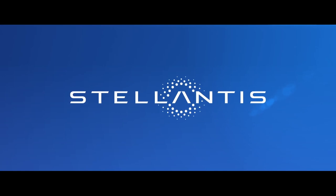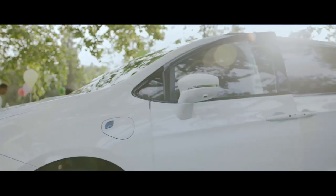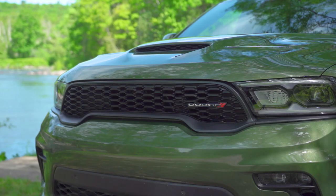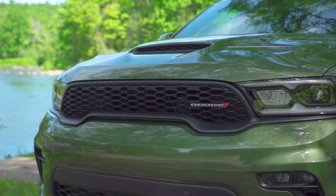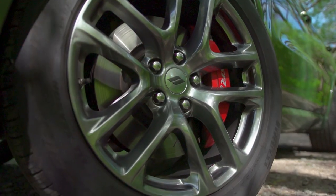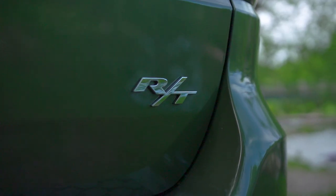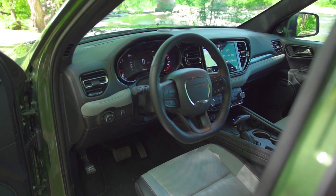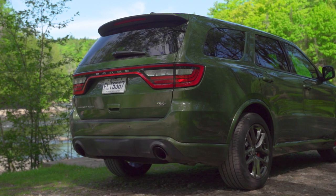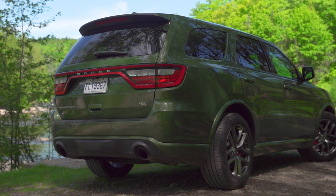However, Stellantis — which used to be FCA, and if you still don't know what Stellantis is, I encourage you to Google it — has just applied a facelift for 2021. The Durango has a new front end, new wheels, new option packages, new colors, and an entirely updated interior with a more modern infotainment system. It has, therefore, everything it takes to take on its competition.